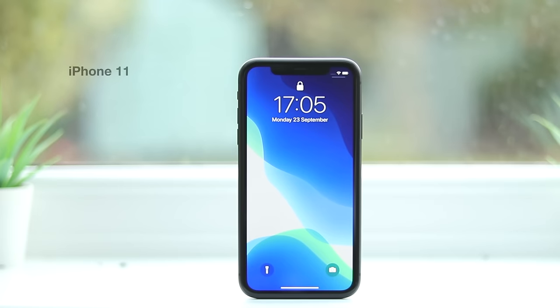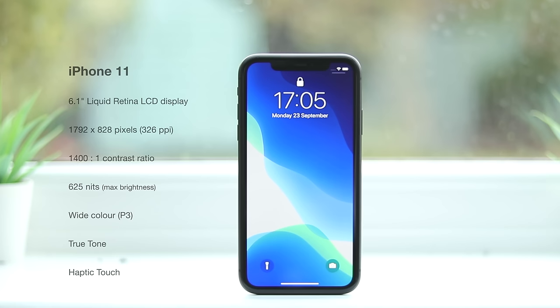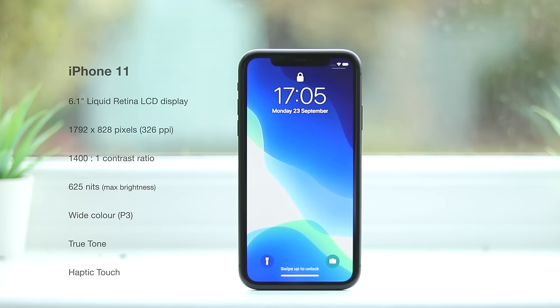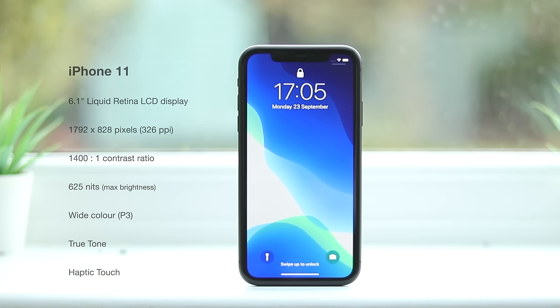The iPhone 11 has the exact same 6.1-inch Liquid Retina display as the XR. It's an LCD display with a resolution that doesn't quite reach 1080p, which by 2019 standards is lacking behind the competition. Samsung's Galaxy S10e, widely considered to be the equivalent to this phone, has a much better 1080p AMOLED display. The bezels on the iPhone 11 are also pretty thick, especially by today's standards. That said, the iPhone 11's display is still very sharp, has beautiful colours, and is a big improvement from many older generation iPhones.